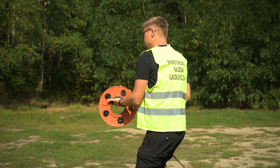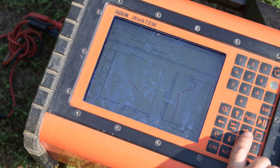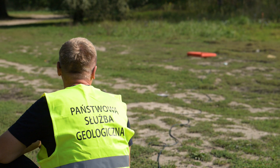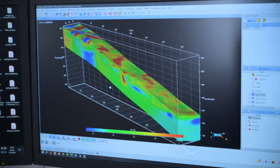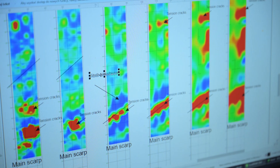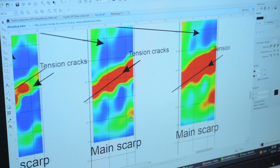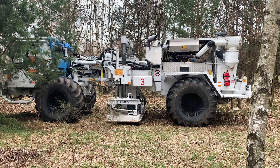Among numerous geophysical methods, geo-electrical surveys, including electrical resistivity tomography, are frequently used. This method examines layers relatively close to the surface, up to 1 or 200 meters. It allows us, for instance, to determine the depth of a landslide slip surface or the shape of river and glacial deposits.